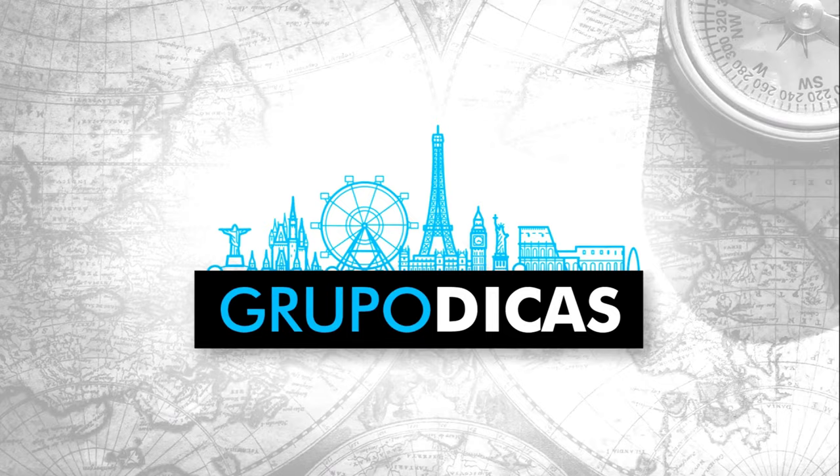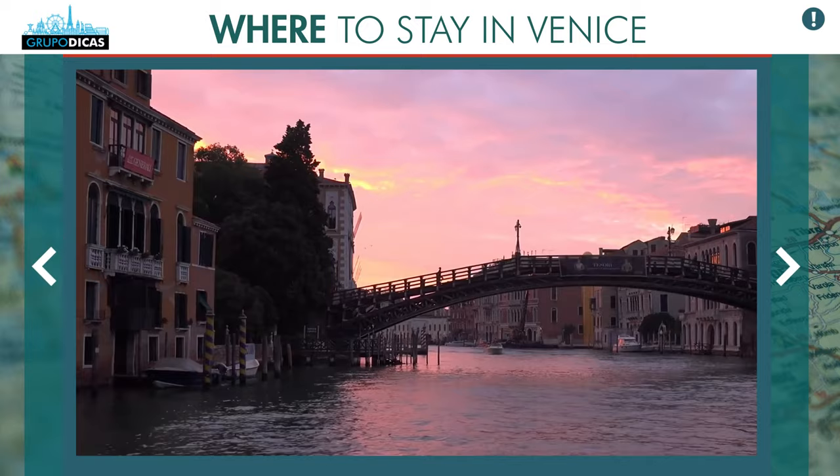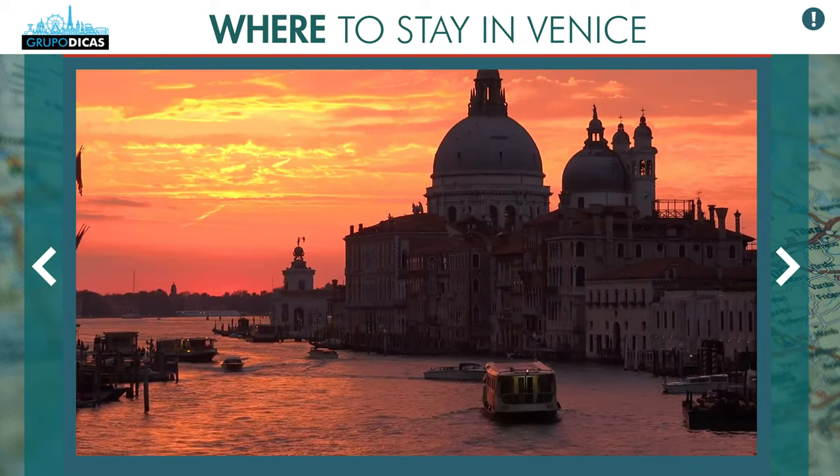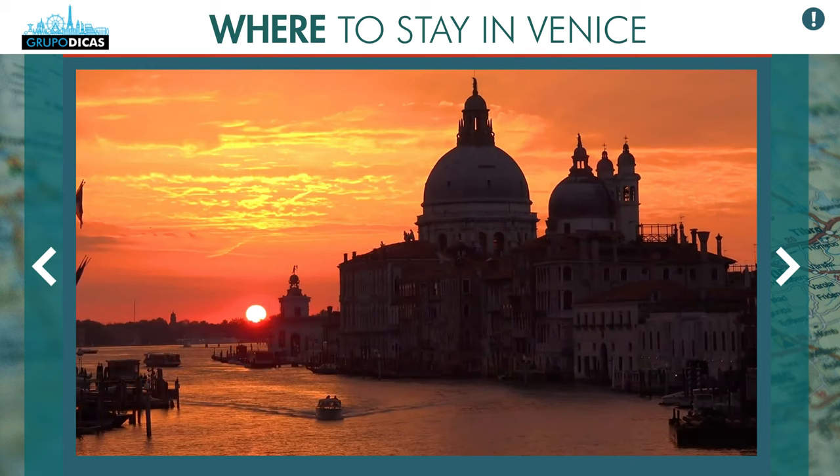Venice is an amazing city — one of the most unique cities in the world. There's nothing like Venice. The main difference is its canals and rivers. This city is cut by several rivers, and it has a central canal that's very useful for orienting yourself. It's called the Grand Canal, and it has the shape of an S.